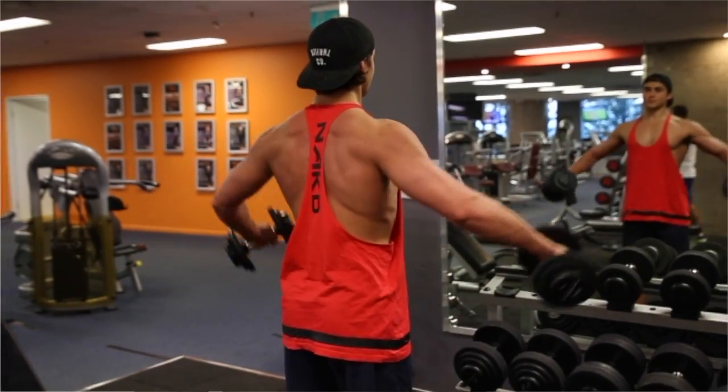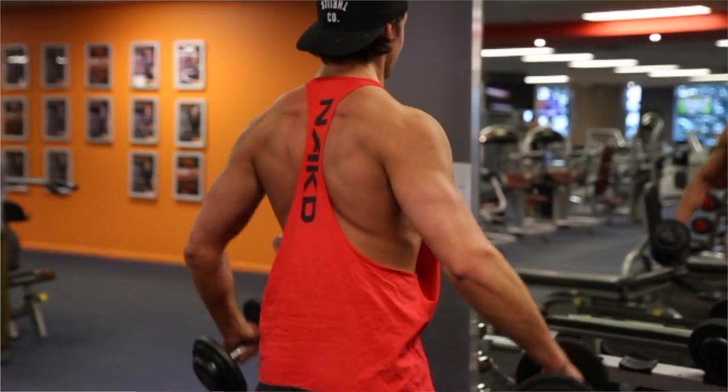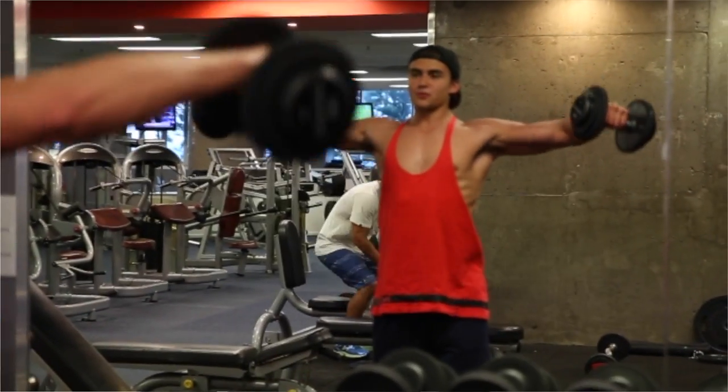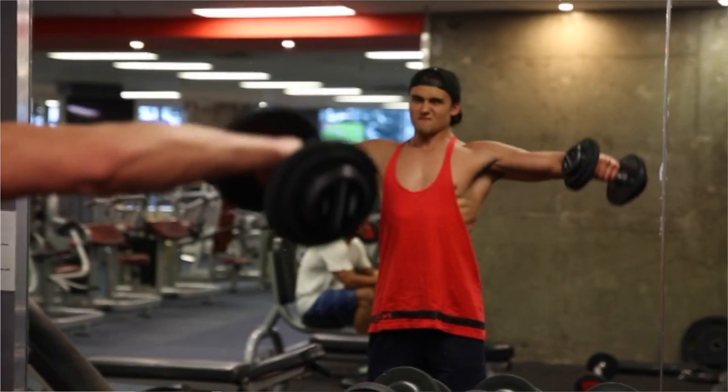Pectus excavatum varies in its degree of severity. So I highly recommend consulting your doctor to make sure exercise is safe for you, because some people with a more severe case, it may be unsafe and dangerous to perform certain exercises.